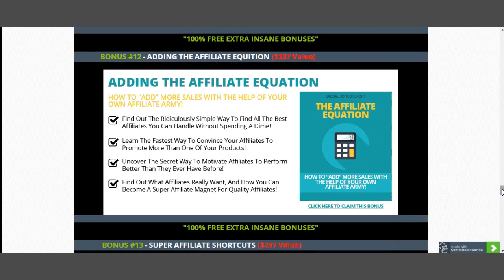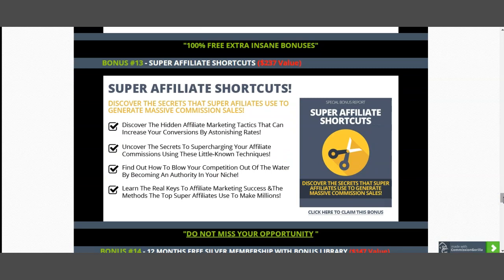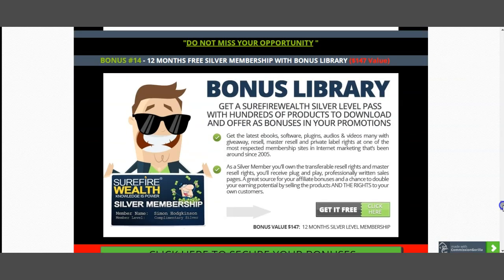Bonus number twelve is 'Adding the Affiliate Equation,' worth $237, which will help you understand what affiliate marketing is. I've also included 'Super Affiliate Shortcuts,' worth $237. My last bonus covers how to tailor your content with external bonuses to attract traffic — so I give you a 12-month free membership with a Silver Badge to Supplier Wealth.